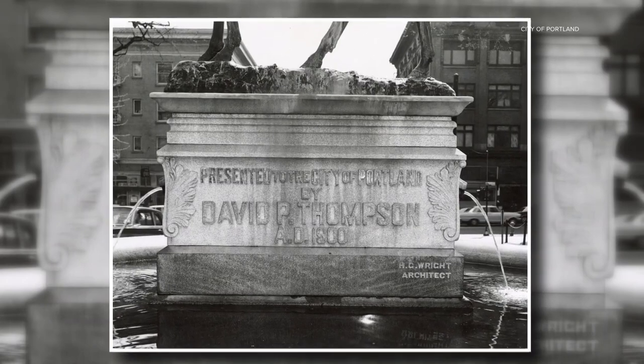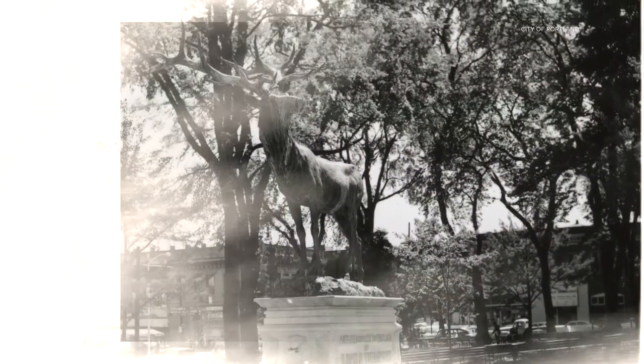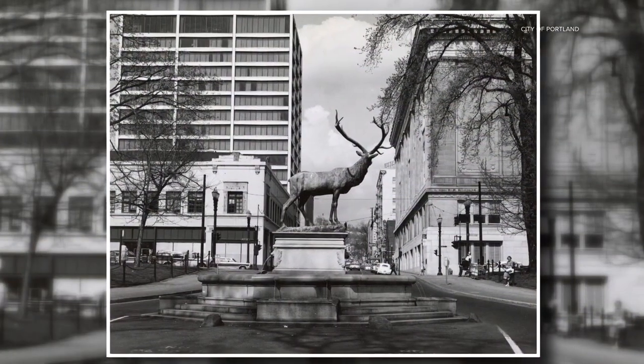The Thompson Elk Fountain is named for former Portland mayor David P. Thompson. In 1900, he commissioned the now historic landmark to honor the Oregon Humane Society, which he co-founded. Over 120 years, historians recorded about 30 major protests at the elk fountain.